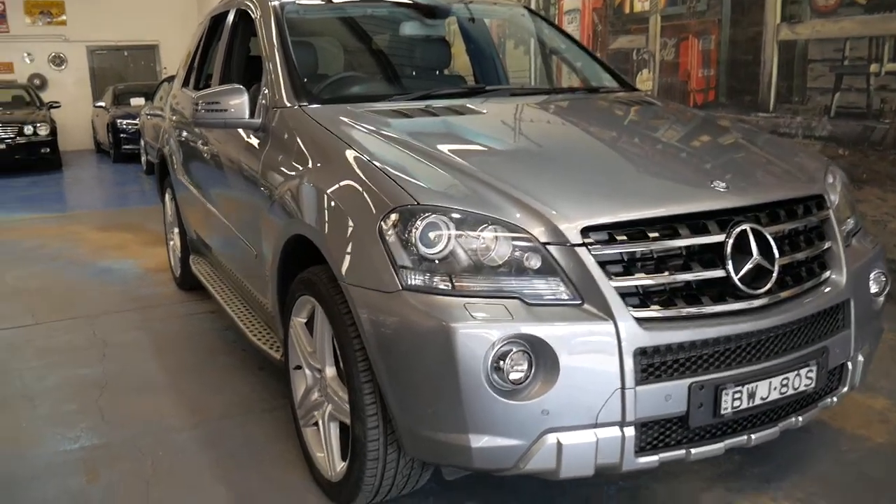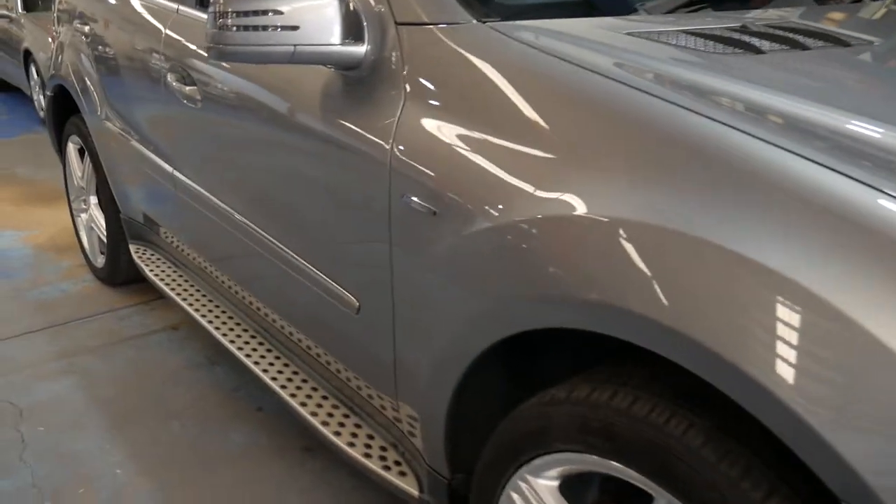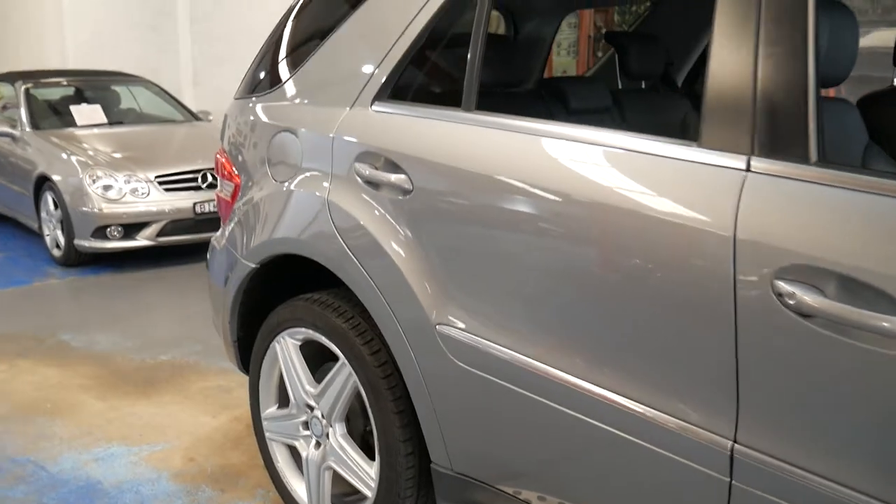Welcome to the Old-Time Centre. My name is Philip Tarrant and I'm going to be talking to you about this 2011 Mercedes-Benz ML300 CDI.